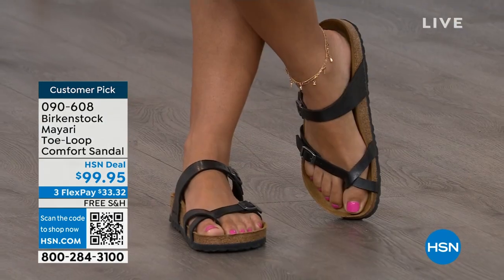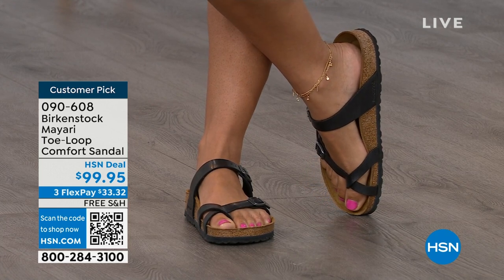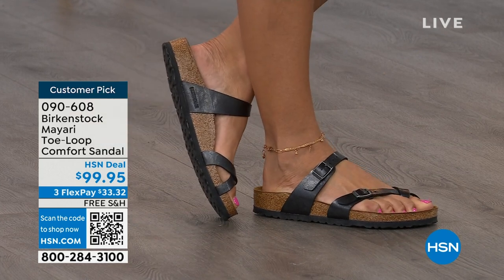I think this is a really pretty gladiator-inspired sandal. It looks elegant on the foot, and you can dress it up or dress it down. It doesn't matter what you put on with your Birkenstock — whether it's a dress, shorts, or leggings — you are going to look fantastic.